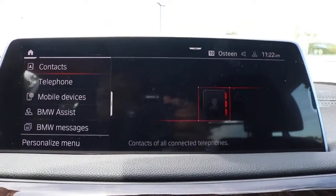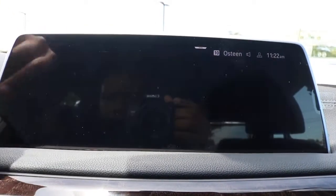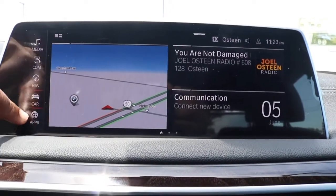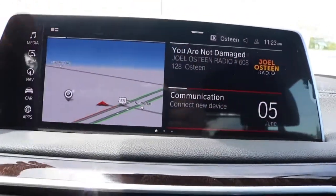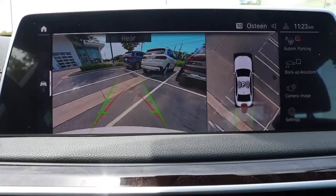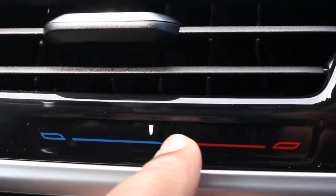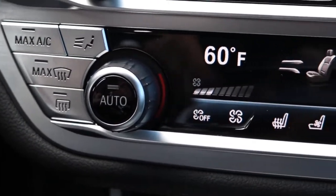Right here we're looking at a 10.25-inch touchscreen display with Android Auto and Apple CarPlay, running the latest iDrive. You have a 3D 360-degree backup camera. The buttons right here are your hazard lights with your driving assist, and you have sliders that can control your airflow.